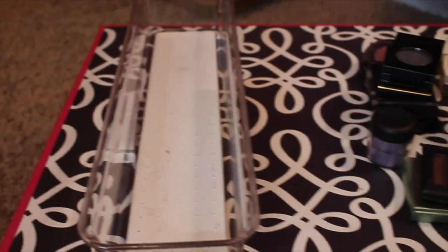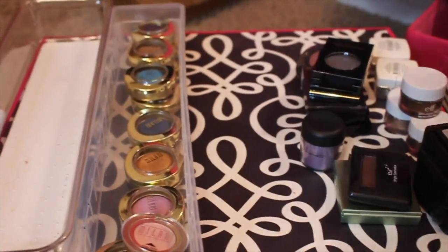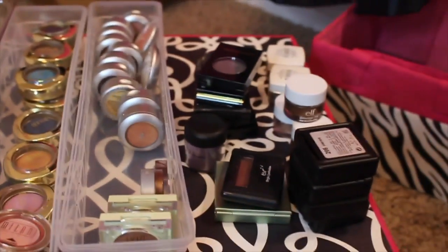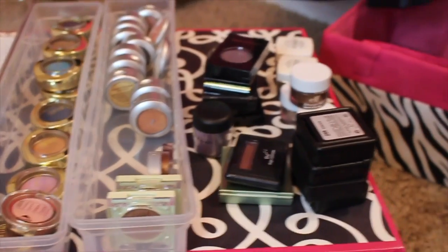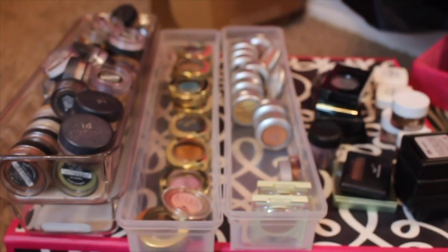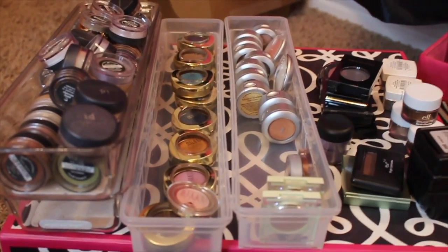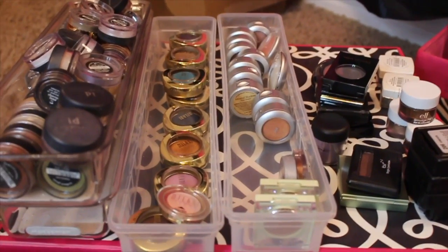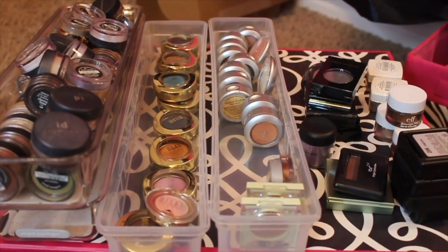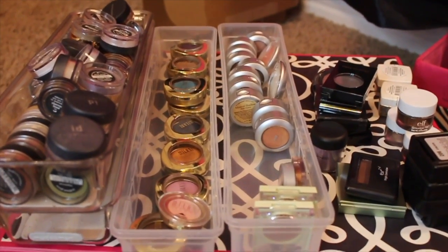So that is it for the single eyeshadow declutter. Again, I feel really good about the amount of product I am taking out of my collection and letting it go to people who are going to use it instead of it just sitting and growing mold and going bad. Thank you so much for joining me on this declutter journey — I do appreciate it and we'll talk to you soon.